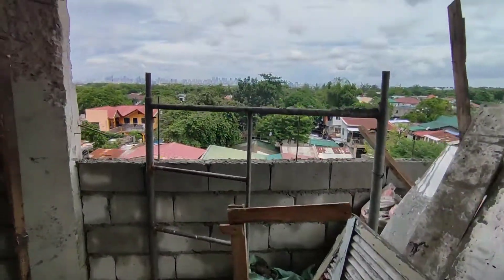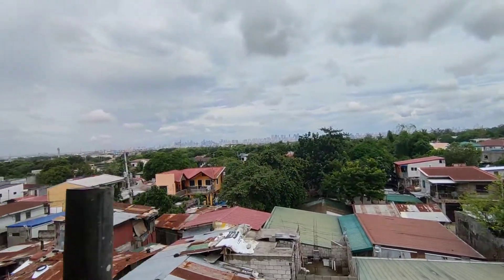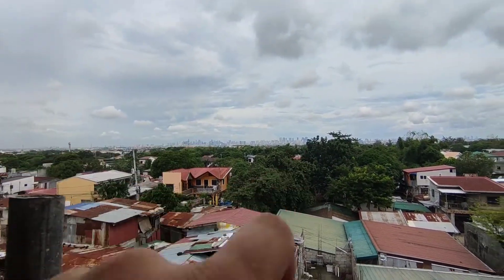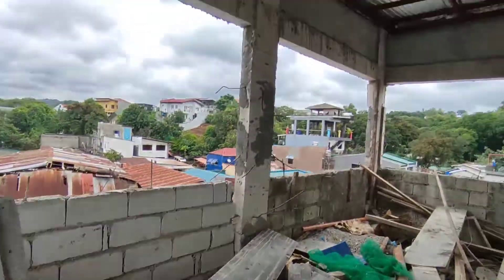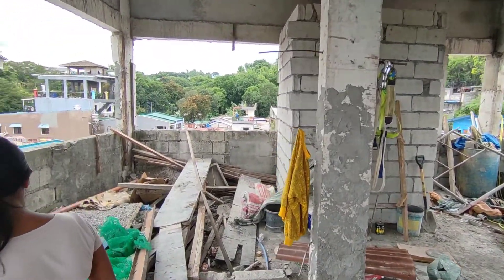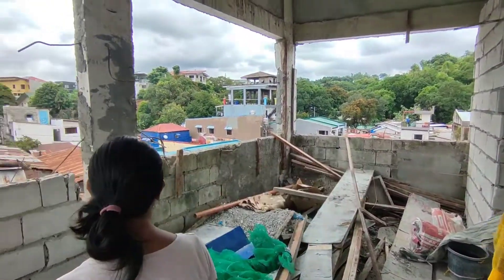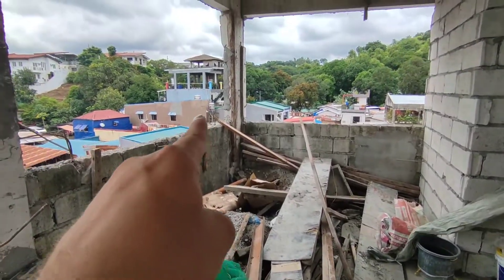We won't have an apartment up here — we will have a sushi spot, a place for the family. Over there we have the Manila skyline. We'll put up a roof, and then we'll see what we do with the rest — whether we have big windows or have it open like a balcony, maybe like that one. We'll see.